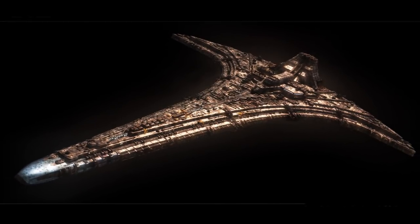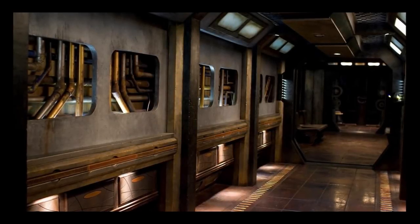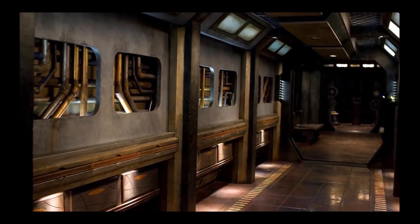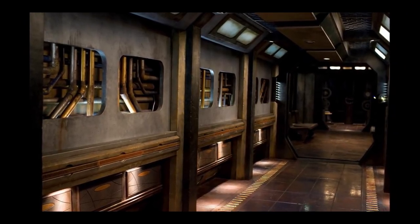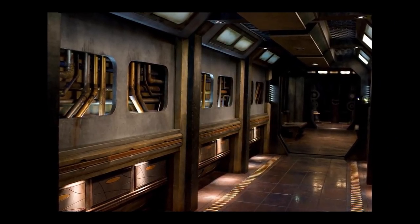The Destiny is a ship in the ancient fleet constructed and launched more than 50 million years ago from Earth. The Ancients launched several automated ships prior to Destiny, each with the purpose of constructing and seeding stargates throughout numerous galaxies they crossed. With Destiny, they planned to follow in their path to explore those planets.